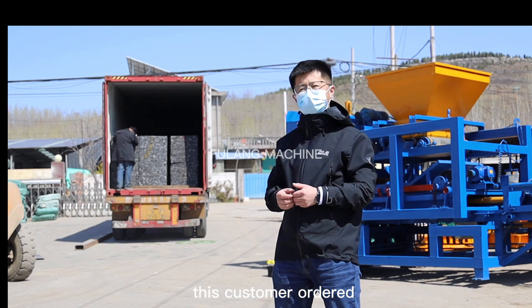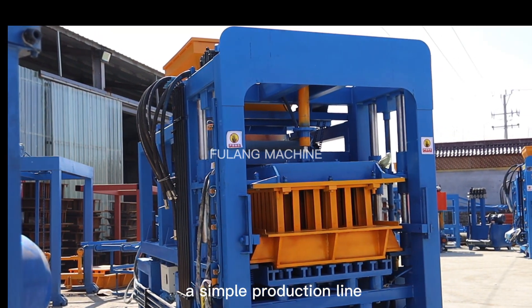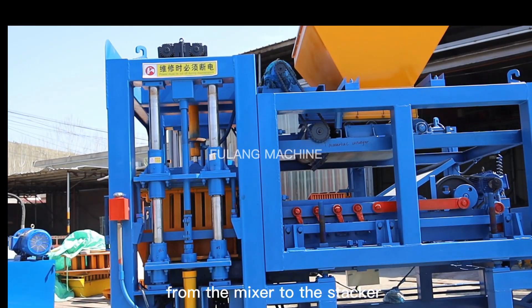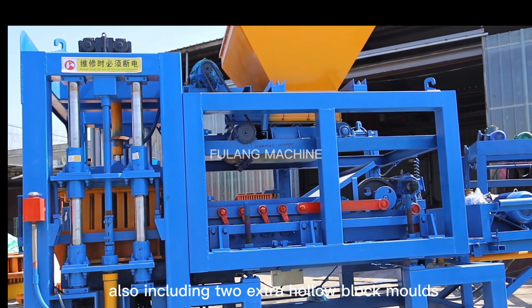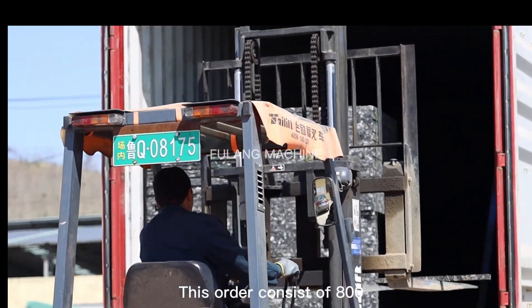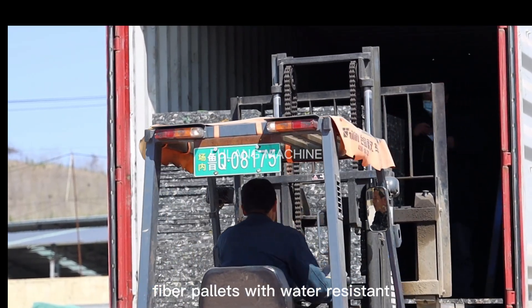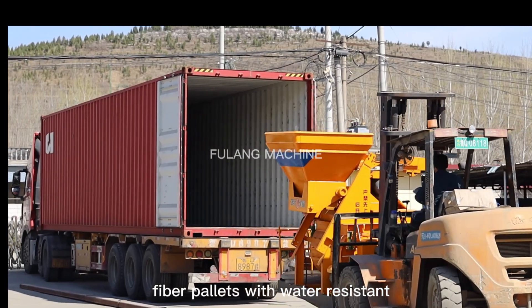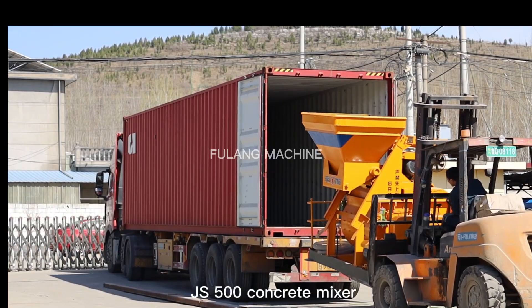This customer ordered a sample production line from the mixer to the stacker, also including two extra hollow block molds. This order consists of 800 fiber pallets with water-resistant energy and GS500 concrete mixer.